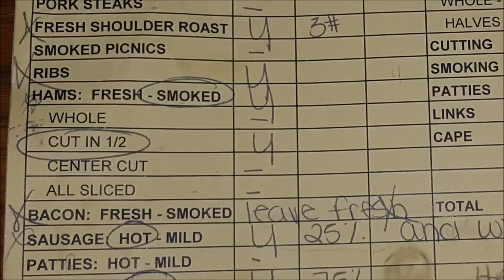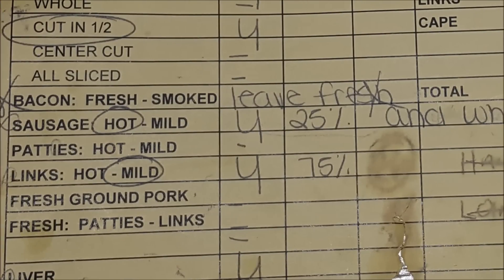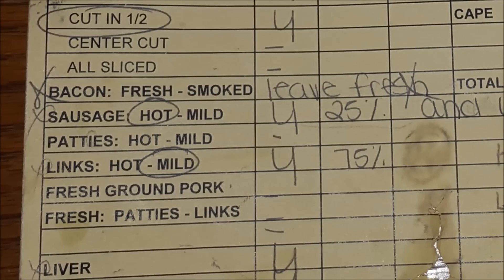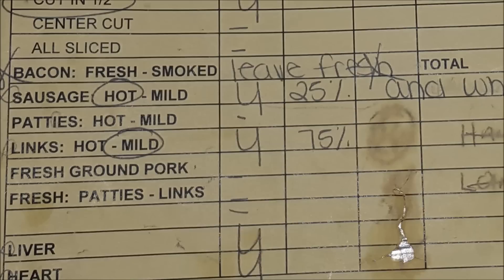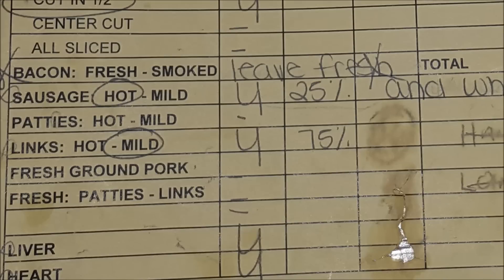We do keep the ribs. We want our ham smoked and cut in half. For bacon, this was the year I told them to leave the bacon fresh and whole — give me the whole pork belly, I want to do it myself. We'd never gotten their hot sausage before, and now we only recommend getting their hot sausage. We love it — it's not really spicy. We got 25% of our fresh pork in one-pound sausage packages, and 75% in mild links. You have a choice of two options for all your fresh ground pork — fresh ground, patties, or whatever — but you can only select two; you can't mix and match.